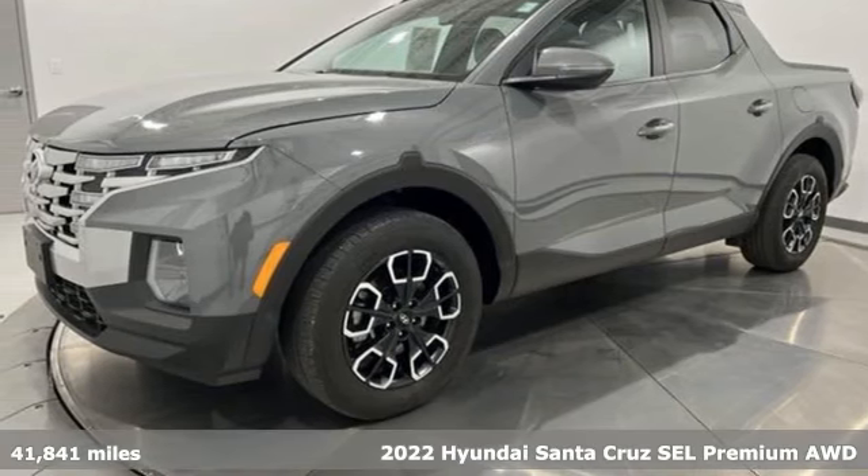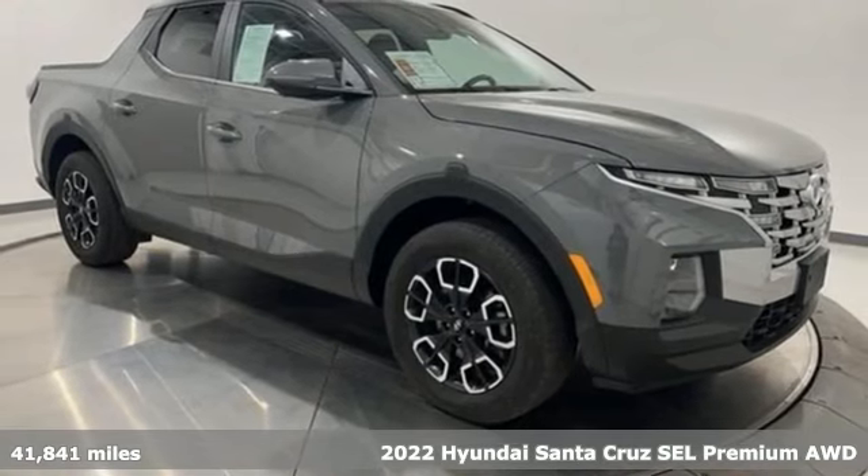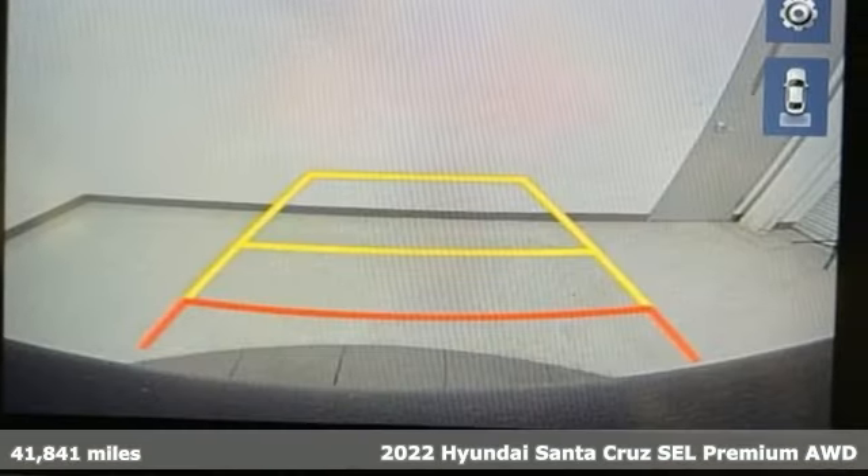Here's a 2022 Hyundai Santa Cruz, made to go where you want and fit what you're into. It comes nicely equipped with features you'll love.